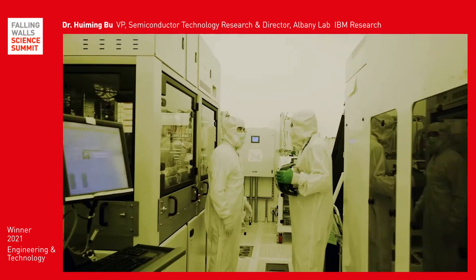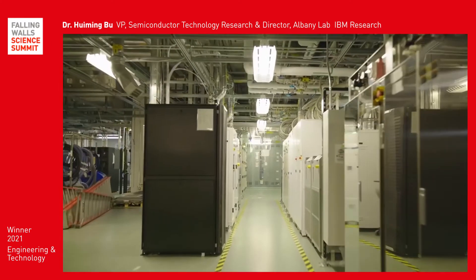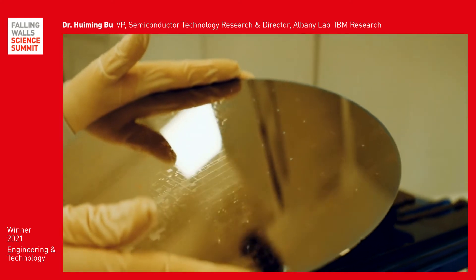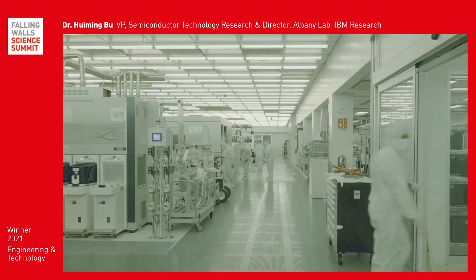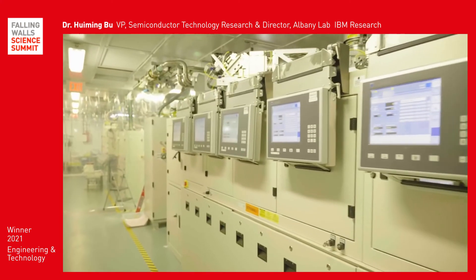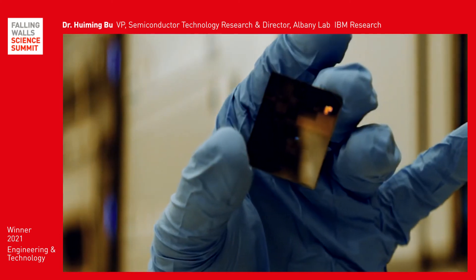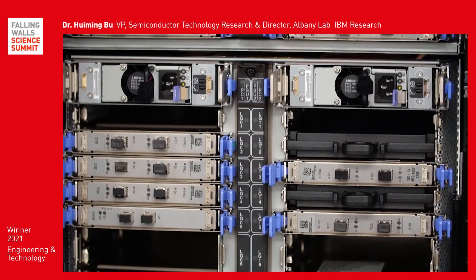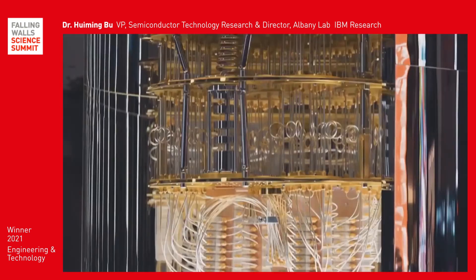Now that IBM Research has made it possible, it shouldn't be too long before 2-nanometer technology becomes the industry standard. This kind of innovation from IBM Research has kept IBM's technology on the cutting edge, from 2-nanometer chips to platforms like IBM Power Systems and IBM Z, to quantum computing and beyond.